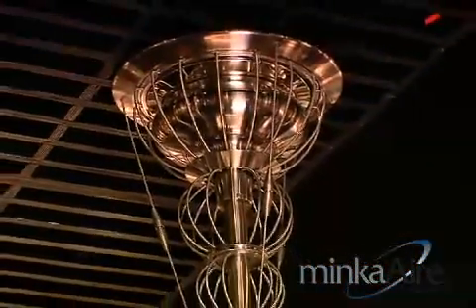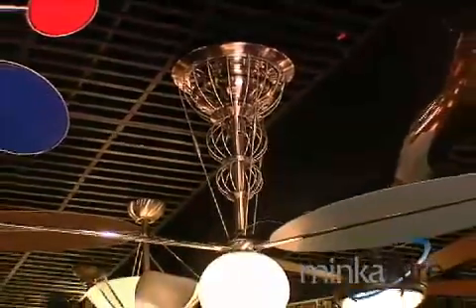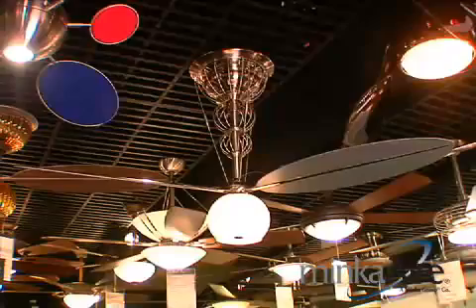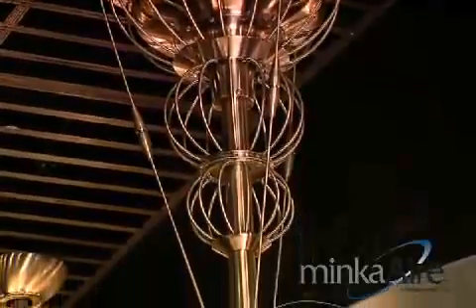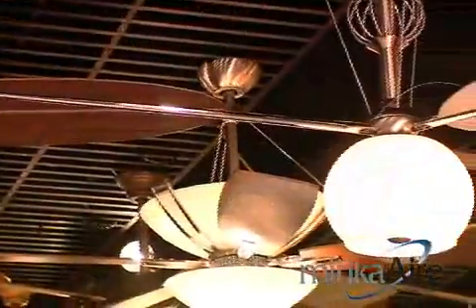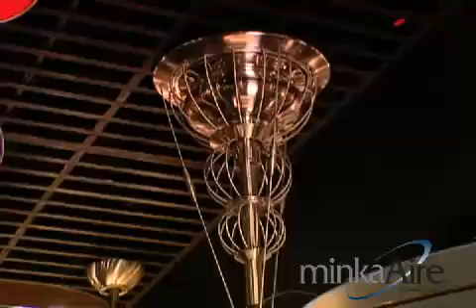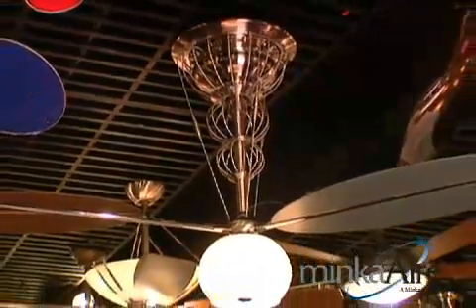This unique contemporary style fan is called the EOS. As you can see, the motor is up by the ceiling, which means we need a drive shaft to drive the blades. One very important feature of this fan is that it is powered by a DC motor. The DC motor uses less than half the power that a conventional fan motor uses, so this is a big step forward in energy conservation for us.